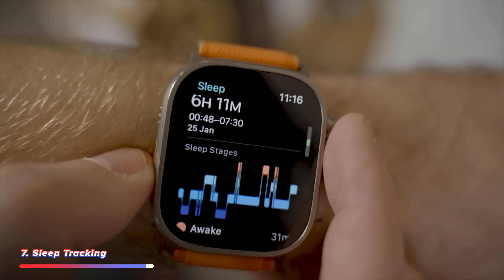If you want to know more about how I use my Apple Watch every single day, check out this video — I'll see you there.